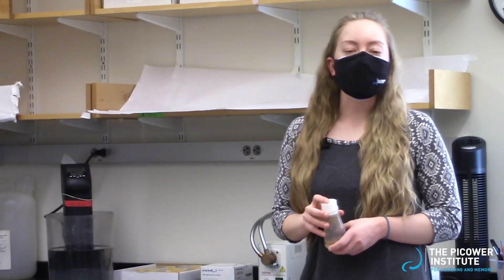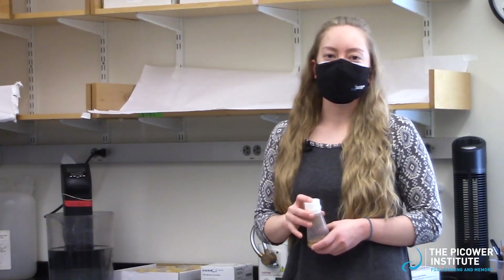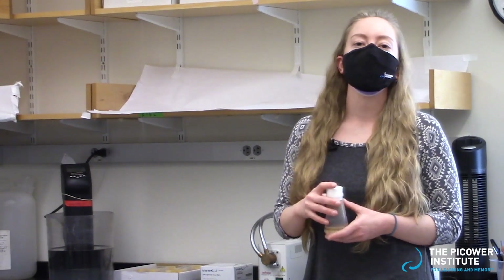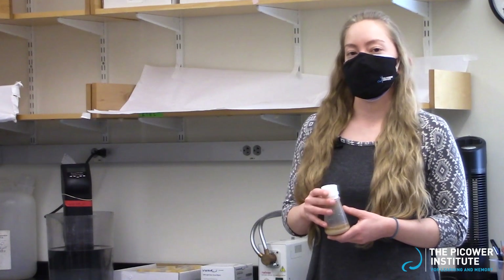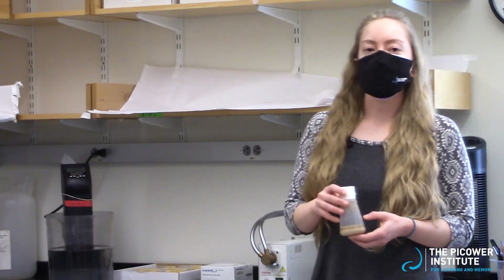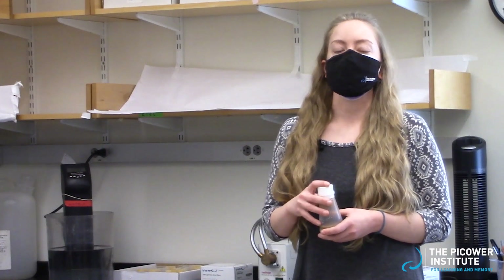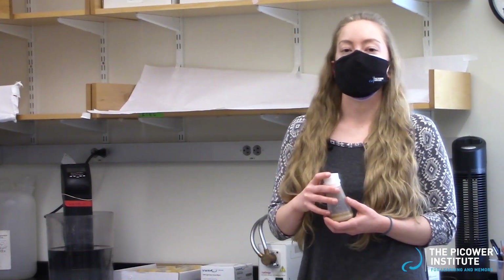Hi, everyone. I'm Elizabeth. When I joined the lab in 2017, I was really interested in the molecules that drive neuronal behavior and looking at neuronal diseases. In the Littleton Lab, I was able to use the larval stage of Drosophila to really answer those sorts of questions and look at the synaptic structures that drive these behaviors.